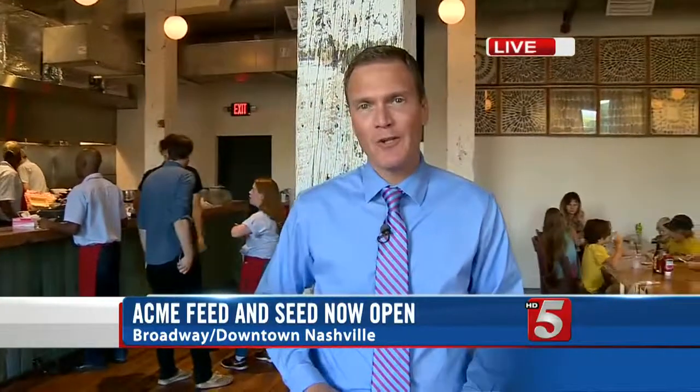The first floor is now open for business, and the upper floors should be open within the next month or so. We're live downtown — Chris Cannon, News Channel 5 HD.